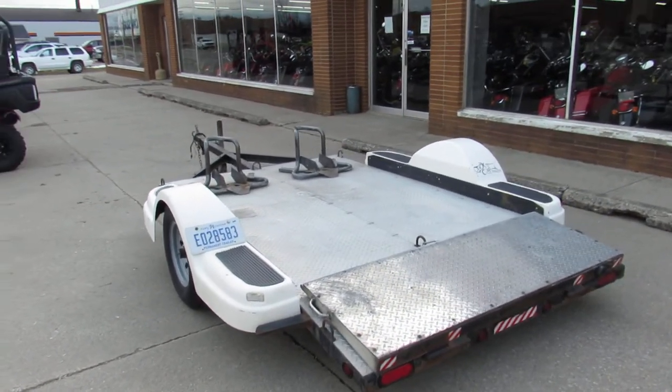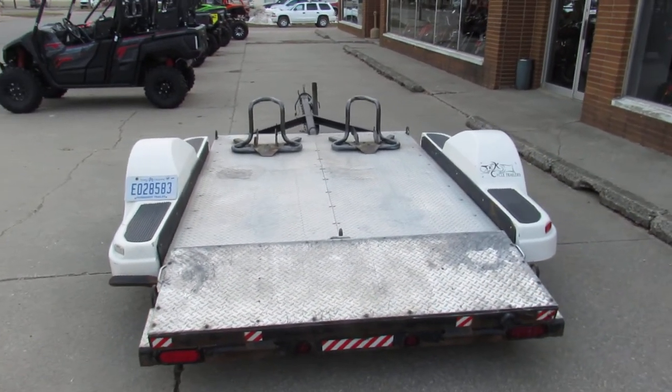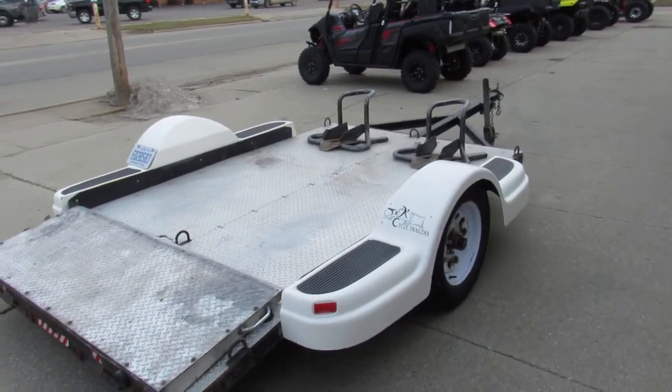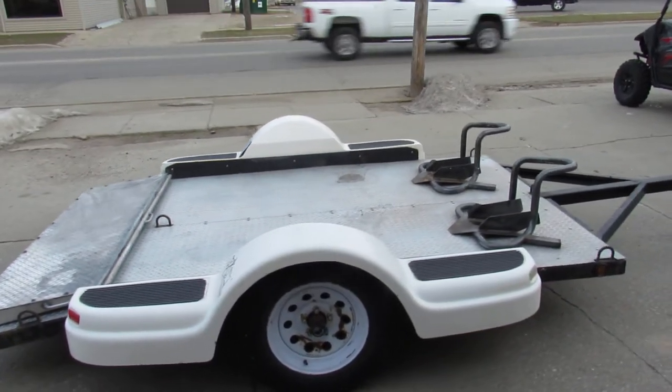It'll hold two full dressers. It's ready for the road, guys. It can be yours — only $750 on the 2005 Beaver. It's got the wheel chucks, everything's good there. Come get it, $750.